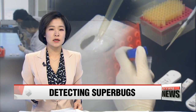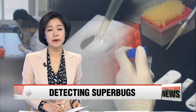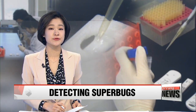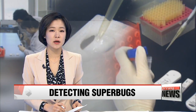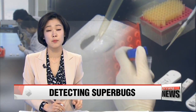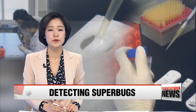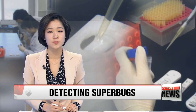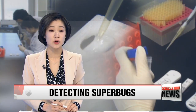The overuse of antibiotics has resulted in the worldwide problem of bacteria that are resistant to medicine, so-called superbugs. To help medical professionals get on top of these dangerous infections, Korean researchers have come up with a new way to detect superbugs that would help save a lot of time in treating patients and stopping the spread of these infections. Our Cho Sung-min reports.